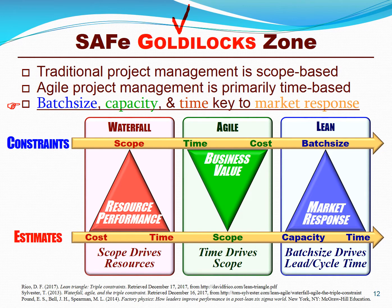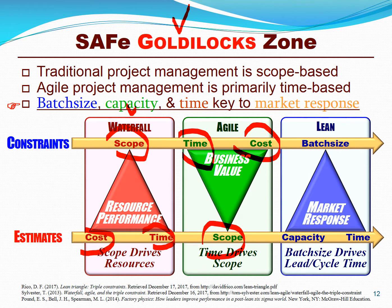A technical method of examining SAFe's Goldilocks zone is to look at the triple constraint. In waterfall methods, the scope is fixed and the cost and time are variable. In the agile paradigm, the time and cost are fixed and the scope is variable. But in the lean paradigm, there's a sharp focus on batch size, where capacity and time are variable.